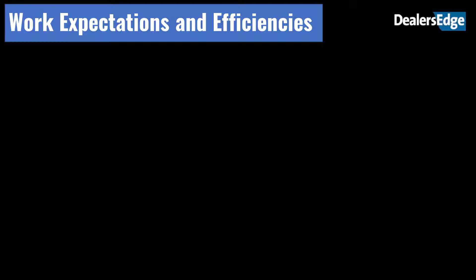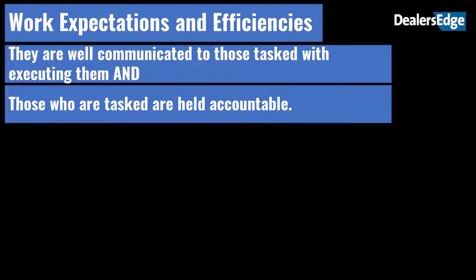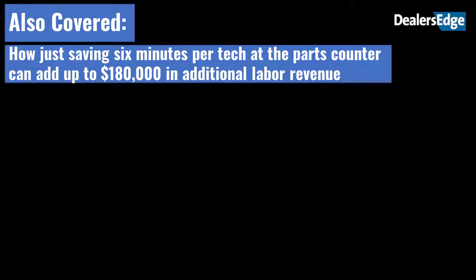Work expectations and efficiencies: processes and systems are only good when they are communicated well to those tasked with executing them, and those who are tasked are held accountable. Simple things like arrival times, beginning times, quitting times, lunch times, and vendor times can play havoc on output and cycle times if not controlled. Greg has found morning technician and service advisor huddles to be effective tools for setting the pace for the shop. He also covered how saving just six minutes per tech at the parts counter can add up to $180,000 in additional labor revenue.